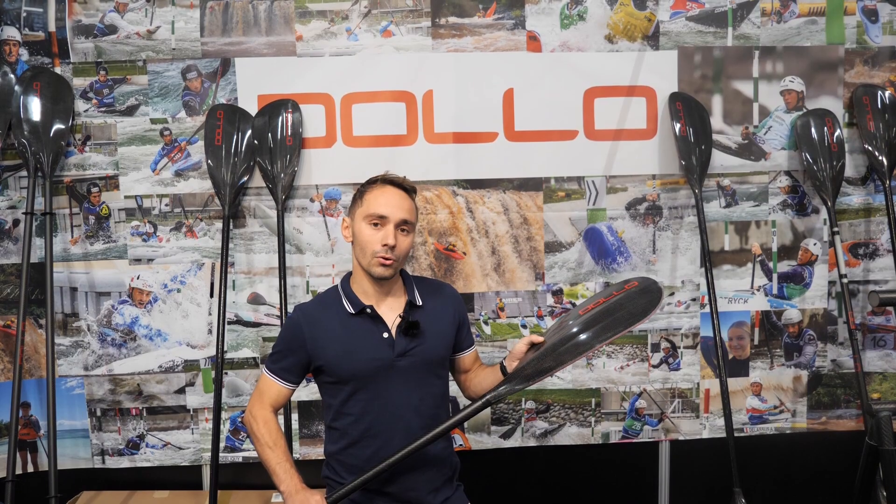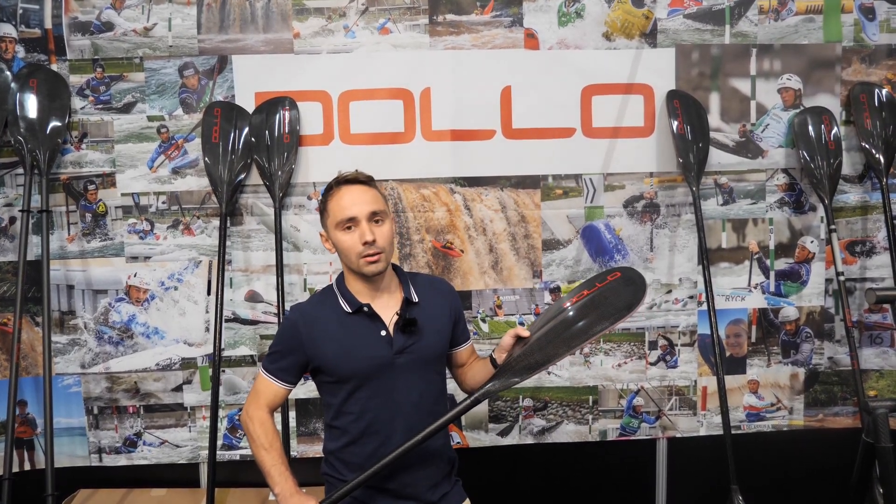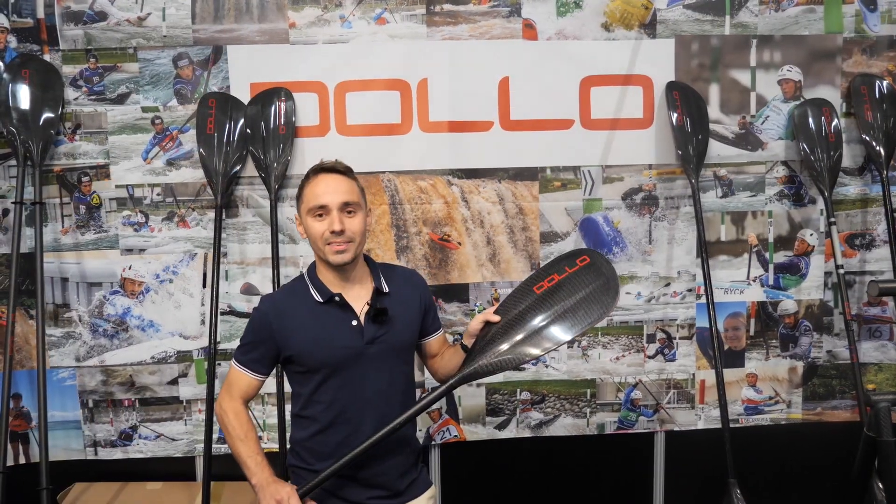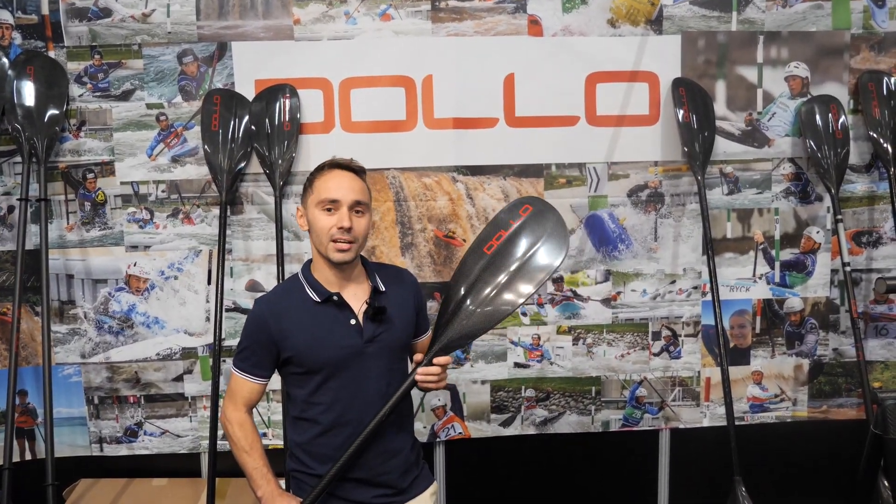Last week at the Kaiwon men final, three Dolo Paddles were in the final. The Superman Joe Clark won the gold title.